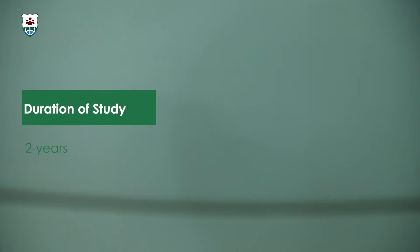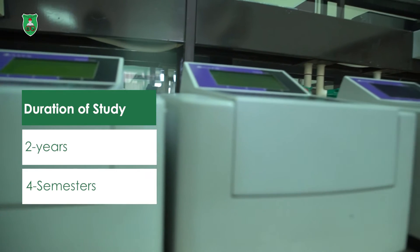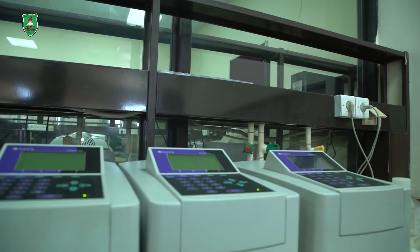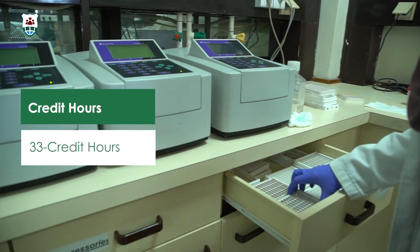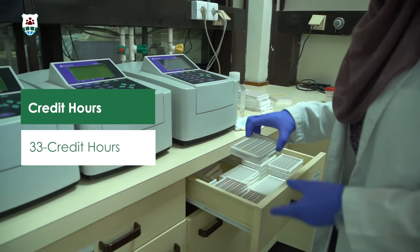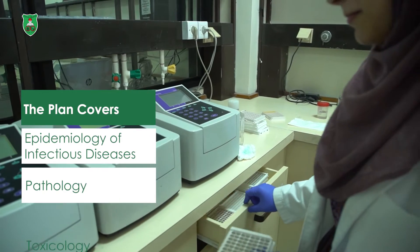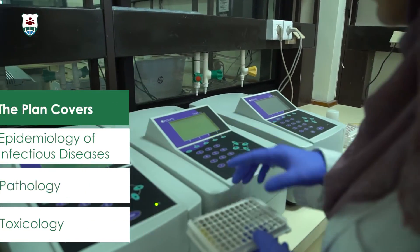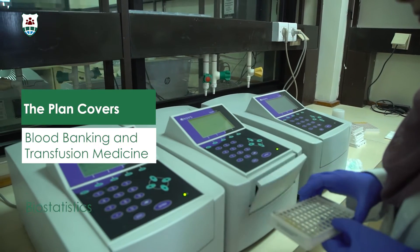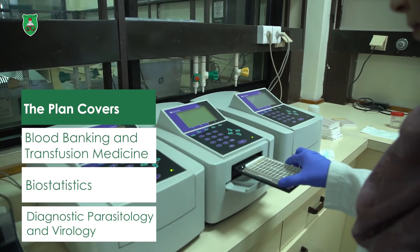This program offers students an opportunity to learn how to monitor clinical laboratory data and to demonstrate the applications of basic and advanced laboratory technologies. It also gives students the opportunity for thorough understanding of the fundamentals of diagnostic microbiology, diagnostic immunology and serology, clinical chemistry, diagnostic hematology, and diagnostic molecular biology.